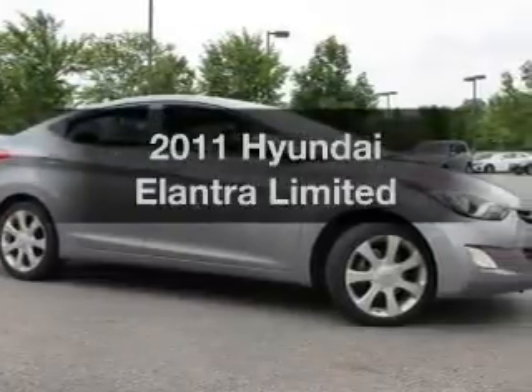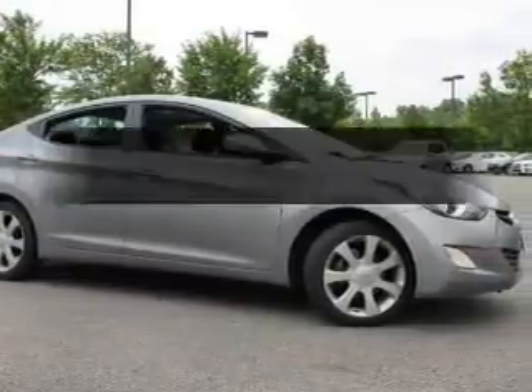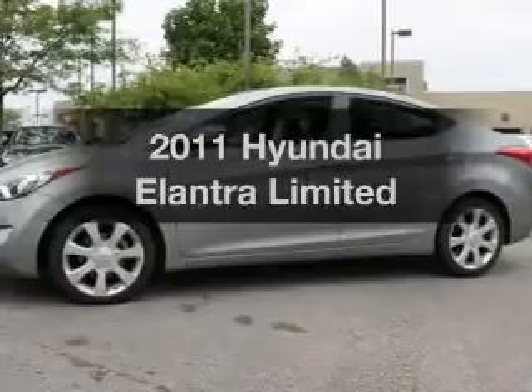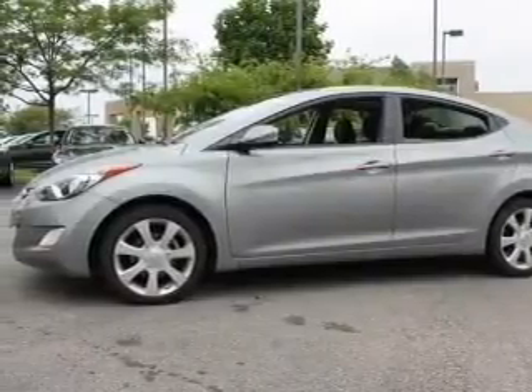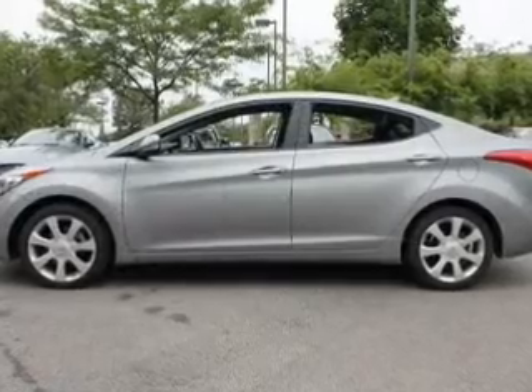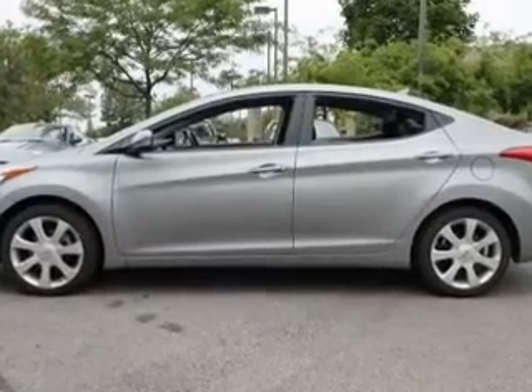Imagine yourself in this 2011 Hyundai Elantra. This is the set of wheels you've been looking for, with an efficient four-cylinder engine. The powertrain includes front-wheel drive connected to a smooth-shifting six-speed automatic transmission.